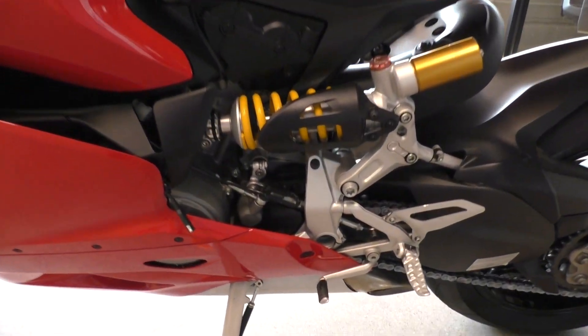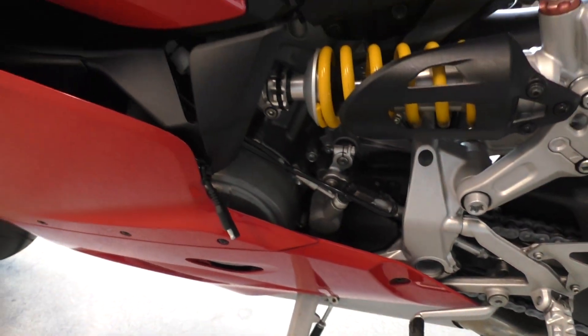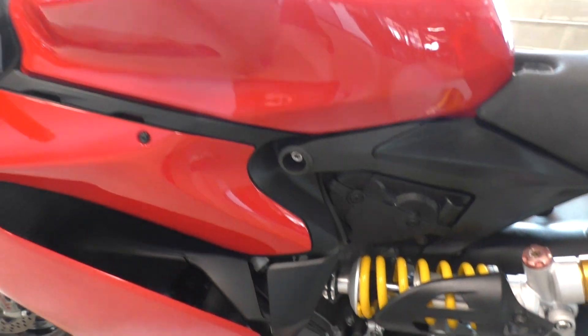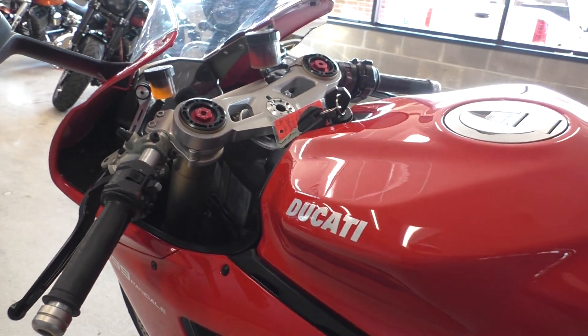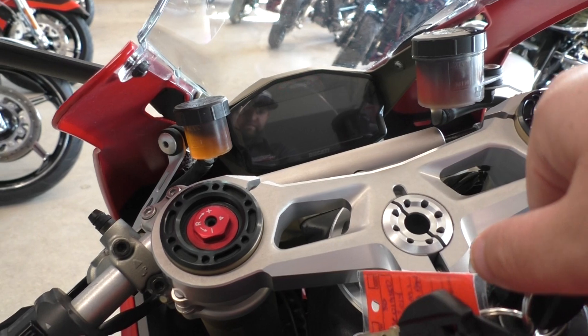It's also got the quick shifter, which is nice — clutchless shifts. It's a real smooth system too. When you're on the throttle real hard you don't even have to touch the clutch, just pop it up and it's butter smooth.